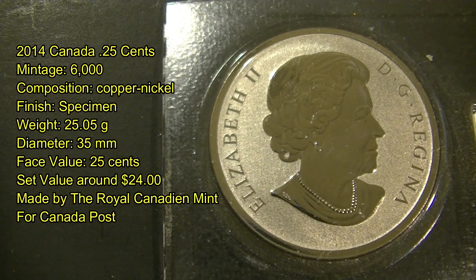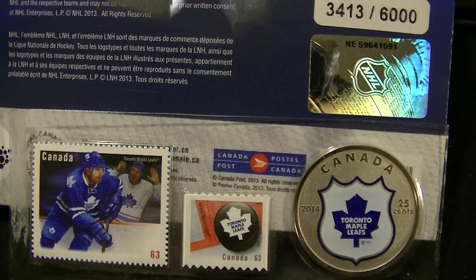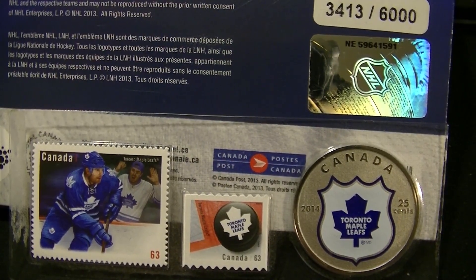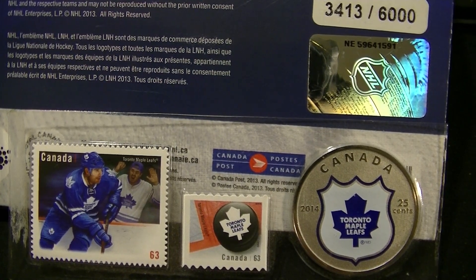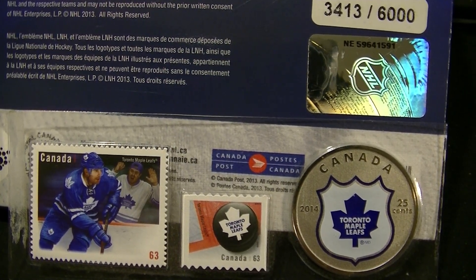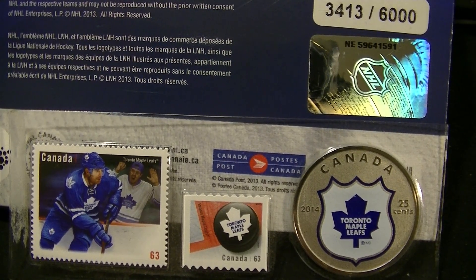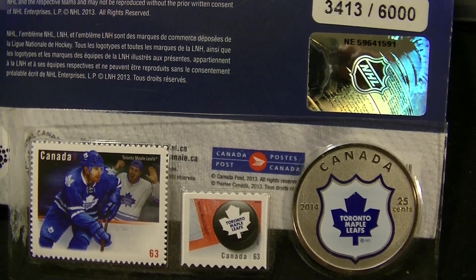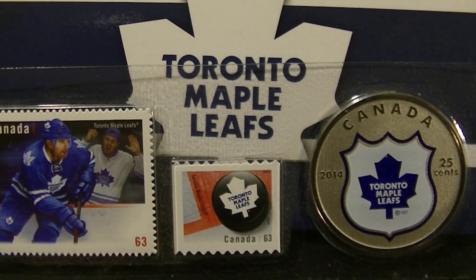It's produced by the Royal Canadian Mint. Here's the full set with the packaging — this one is numbered 3,413 of 6,000. There's a holographic Stanley Cup showing it's a licensed NHL product, and it was issued by Canada Post. That's all for this episode, thanks for watching!